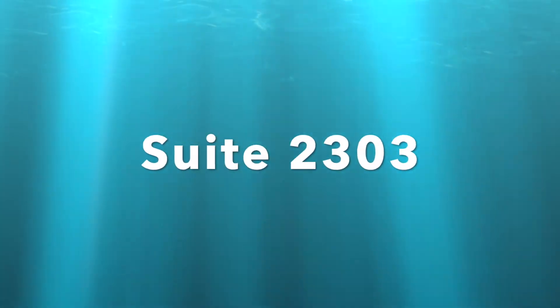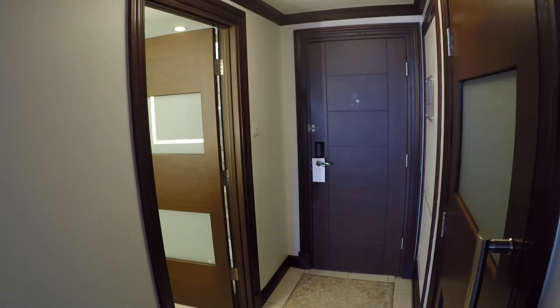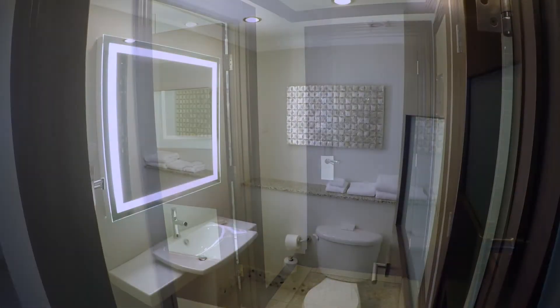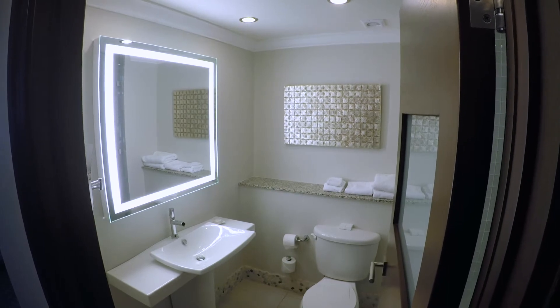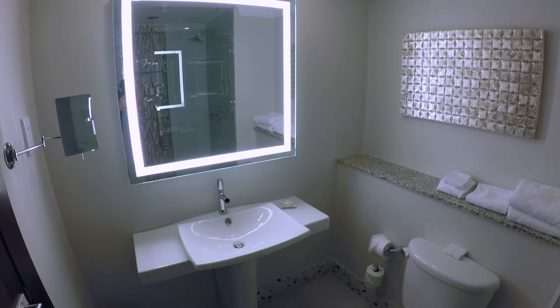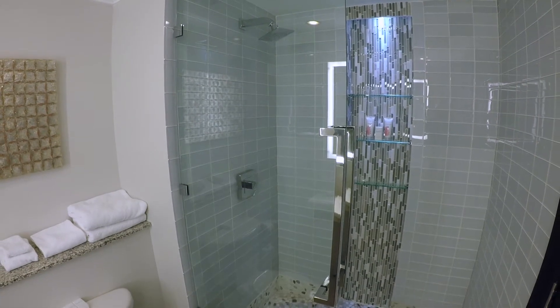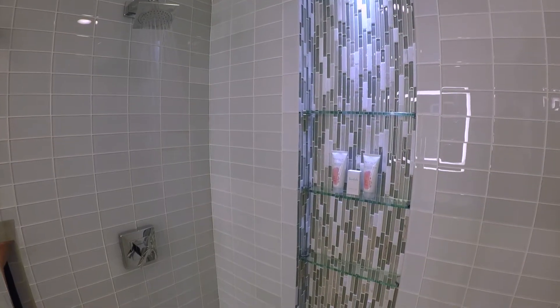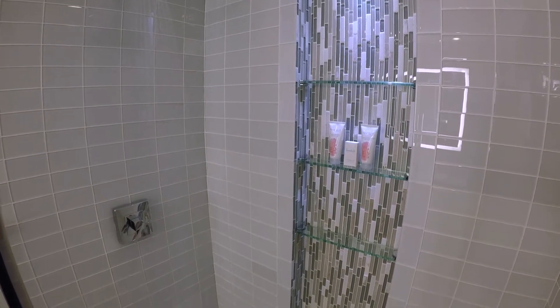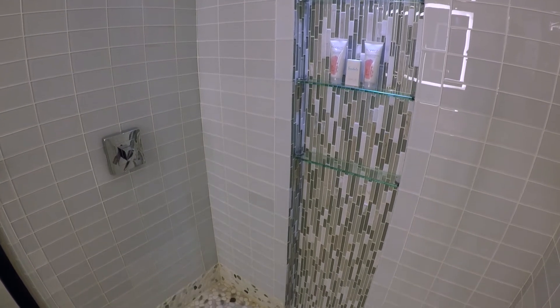Our suite number was 2303. As you come in, on the right is the main bathroom. It has a sink with a large backlit vanity mirror, soaps, towels, toilet, and a makeup mirror. It also has a walk-in shower with a beautiful rain shower head. It is restocked daily with Red Lane Spa amenities — shampoo, conditioner, and body wash.